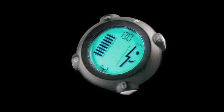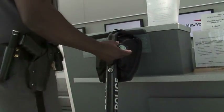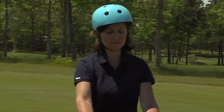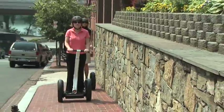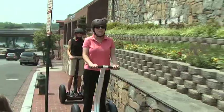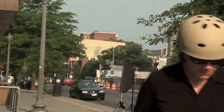The new wireless info key controller is a key, an information center, and an anti-theft device all in one. Each info key controller is uniquely programmed to work with a specific Segway PT. Powered on, it provides real-time info on battery life, speed, and system performance. Enable the anti-theft setting for added peace of mind.